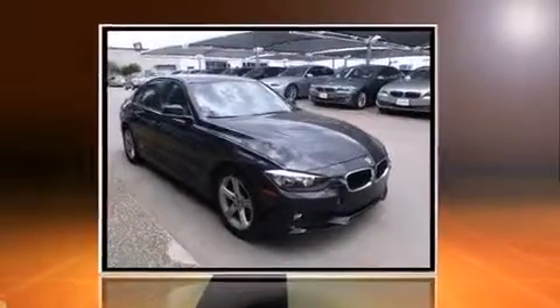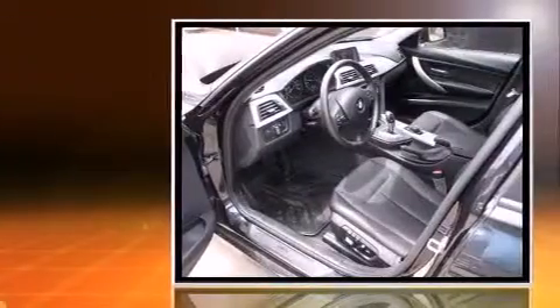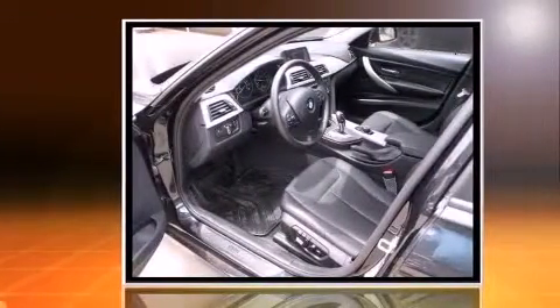Familiarize yourself with the 2013 BMW 328i. With less than 20,000 miles on the odometer, this four-door sedan prioritizes comfort, safety, and convenience.